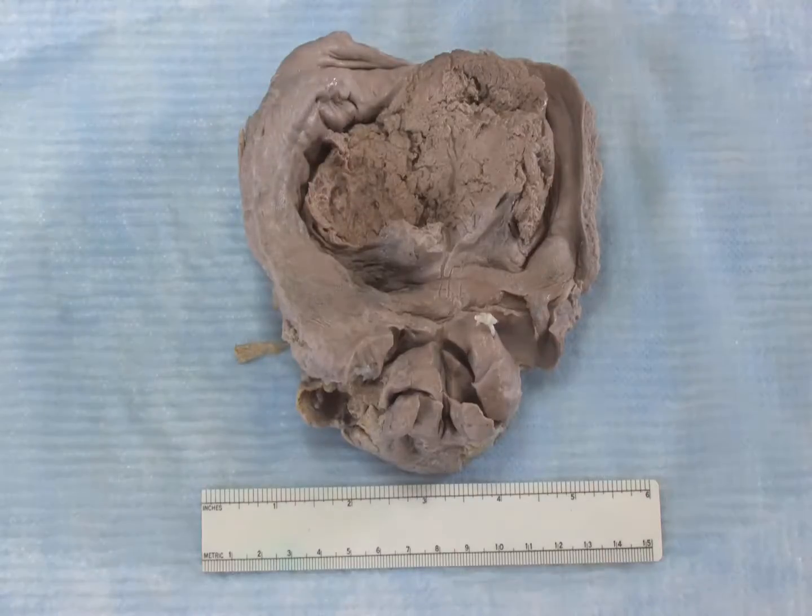Most carcinomas of the bladder are urothelial; however, squamous cell and glandular carcinomas can also occur.